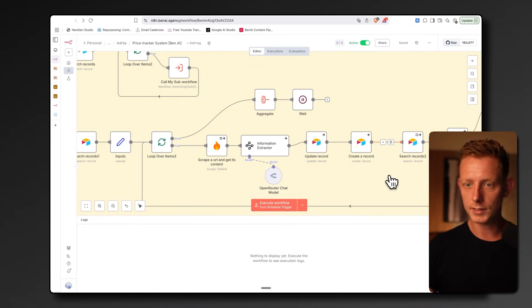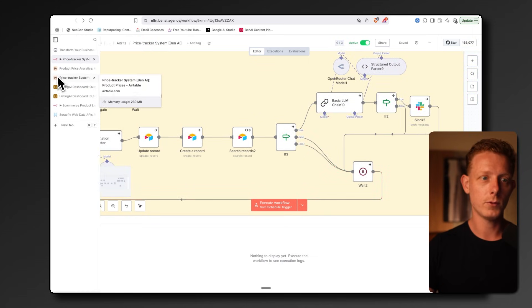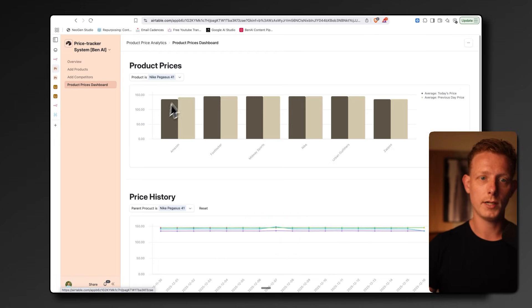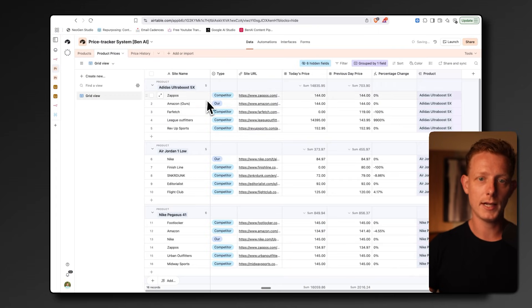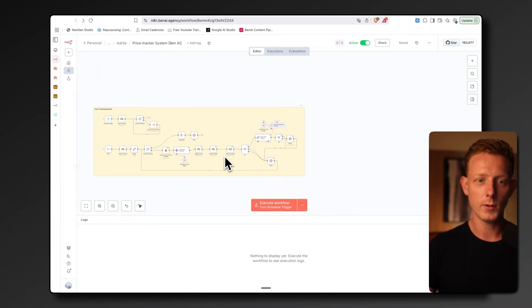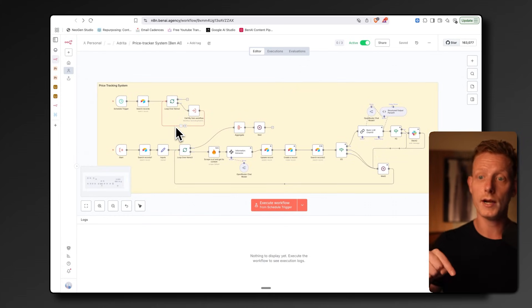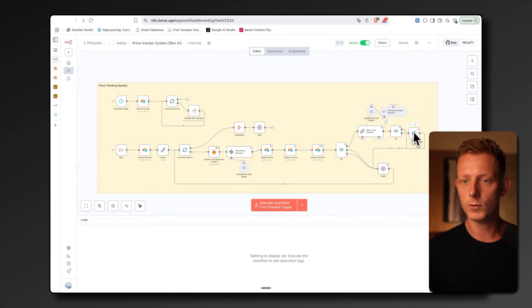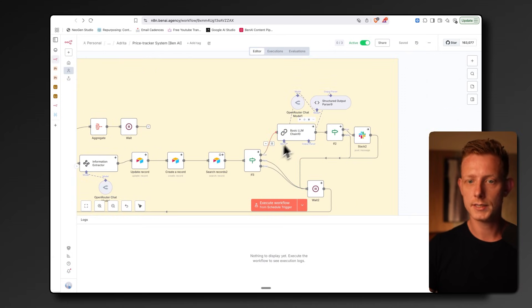That's essentially all the system does — not too complex. The price is output in the Airtable table and tracked through the dashboard, which can also be managed from the database backend. An LLM analyzes whether a competitor has a lower price than yours, and if so, it sends a Slack message to notify you.